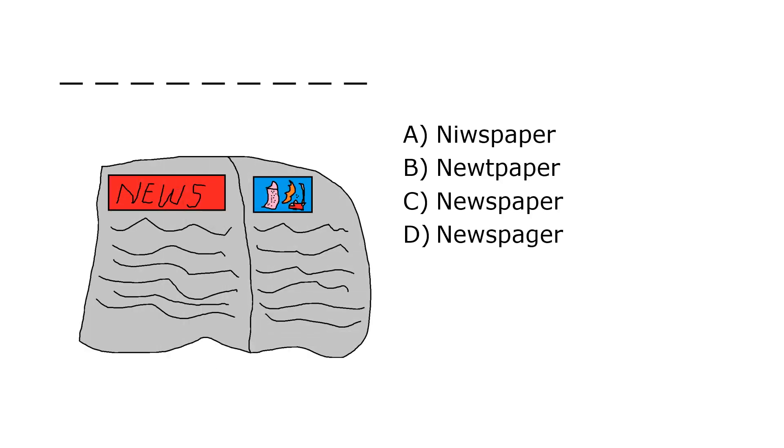What is it? A. Newspaper, B. Newtpaper, C. Newspaper, D. Newspager. Our correct answer is C. Newspaper.